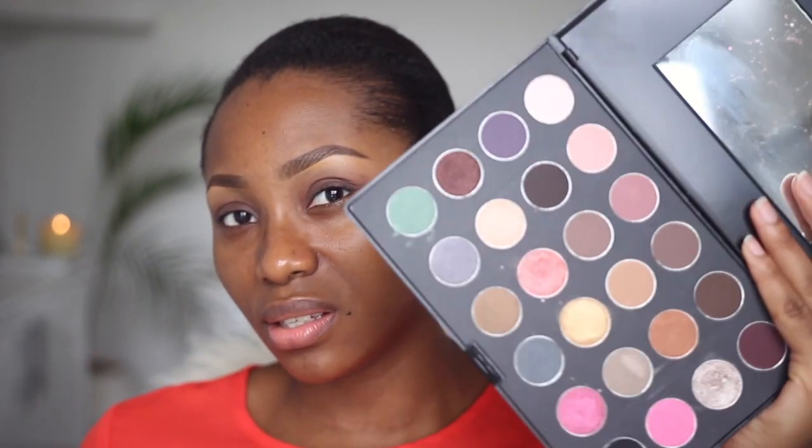This palette doesn't have a name — it just says Elsa's Pro 24 Color Eyeshadow Palette on the back, so that's what it's called. The colors look really impressive, especially the shimmer shadows. These colors are really pigmented and they have little specks of glitter in them.